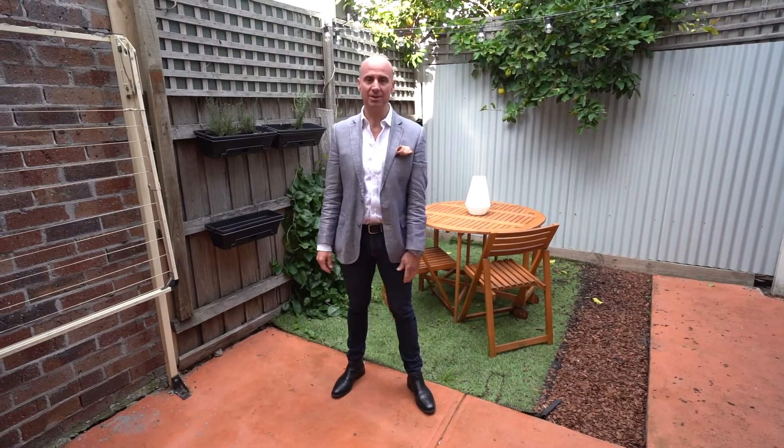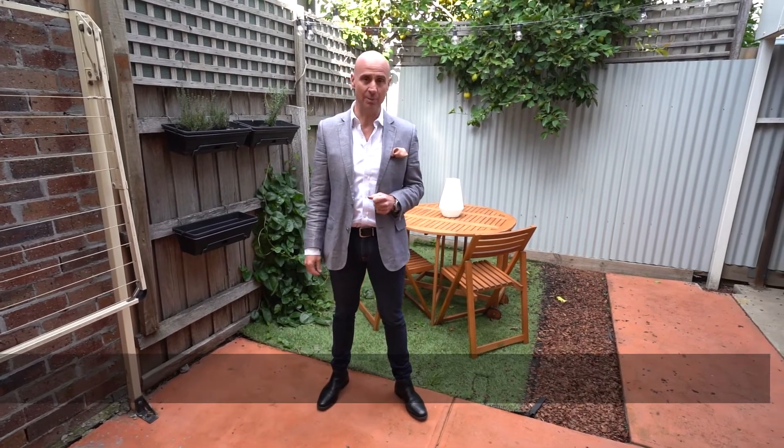I hope you've enjoyed the tour of 29 Murray Street in Yarraville. Give us a call for your own private inspection or come along to the open. Talk to you soon.